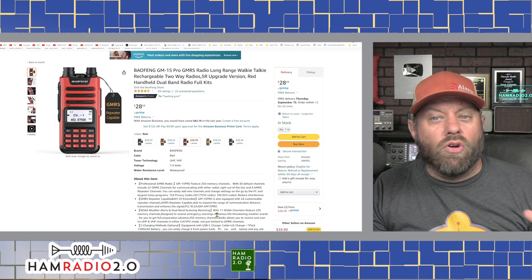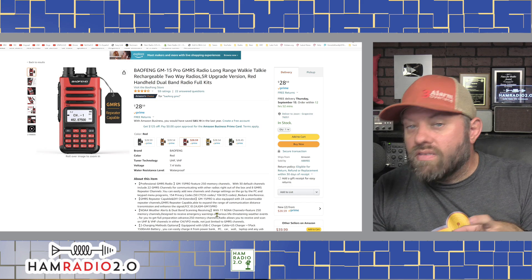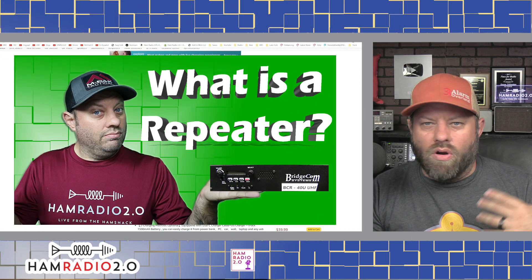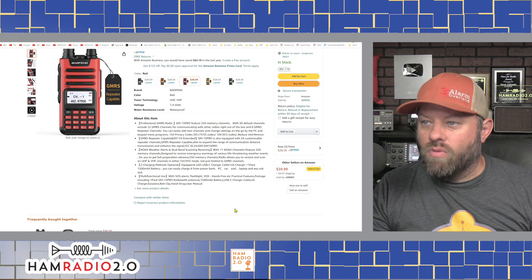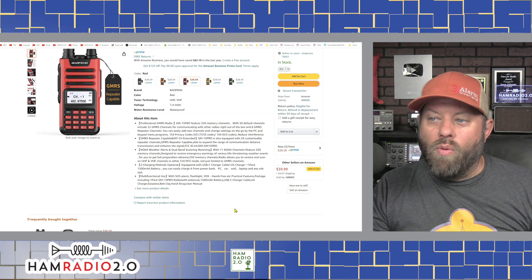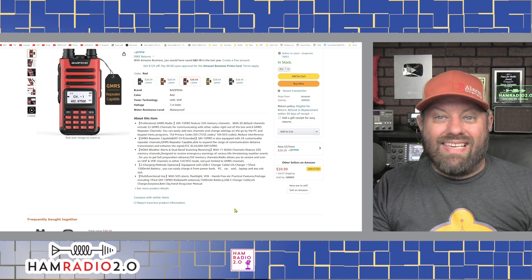It has 30 default GMRS channels including the 22 simplex channels and the 8 repeater channels. It is repeater capable - when you key up it keys up a 5 MHz offset that will key the repeater, and then it listens 5 MHz beneath where it transmits. It's equipped with 24 customizable repeater channels and dual-band scanning receive, so it'll scan both the 2-meter and 70-centimeter ham radio bands. It has the FCC number, no weather alerts.